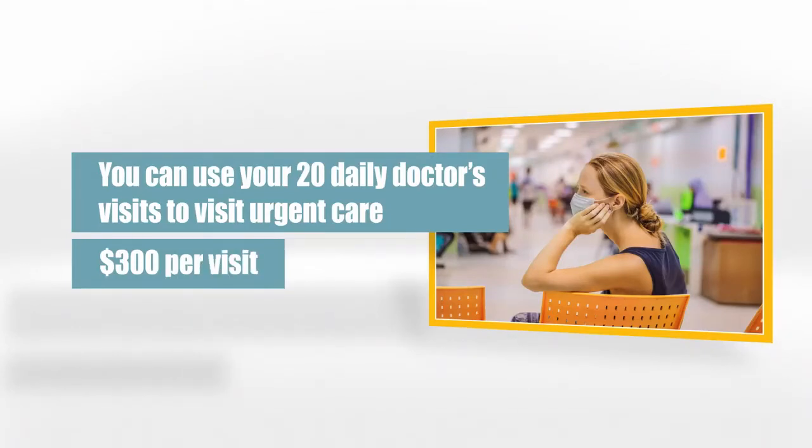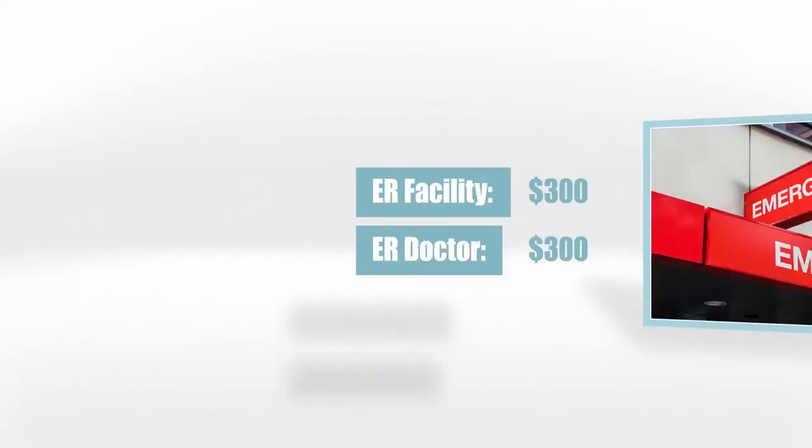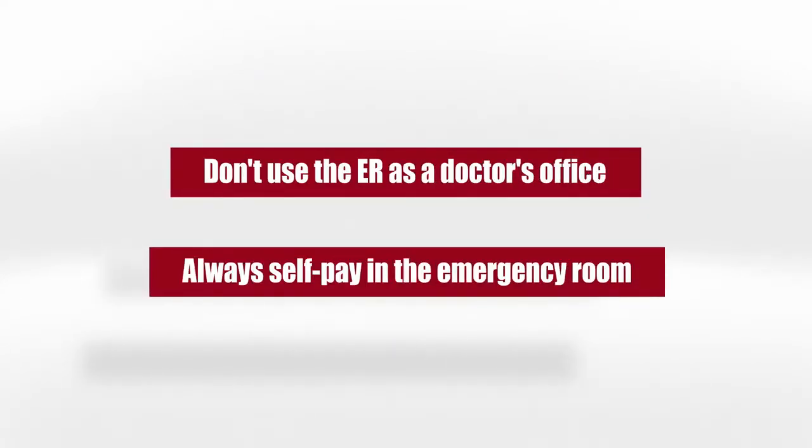So again, if your visit costs less than $300, you get to keep the difference. For one visit a year, we pay $300 for the ER facility and $300 for the ER doctor. A couple things to note: don't use the ER as a doctor's office, and always self-pay in the emergency room.